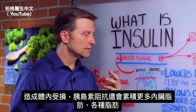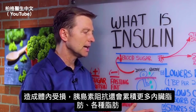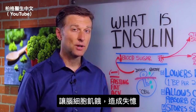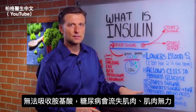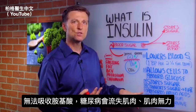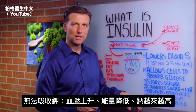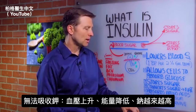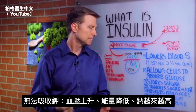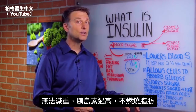Insulin resistance causes a lot more conversion of fat into the gut and other cells. It starves brain cells of glucose — that's why you lose memory. You won't be able to absorb amino acids, which is why diabetics lose muscle strength and mass. They can't absorb potassium, so blood pressure goes up, energy goes down, and sodium is retained. They're not able to lose weight because too much insulin blocks any chance of burning fat.